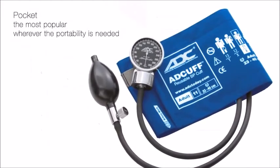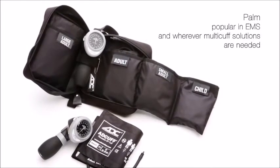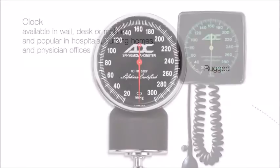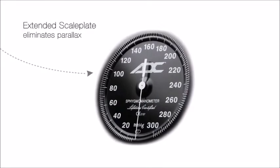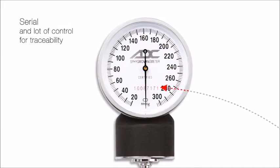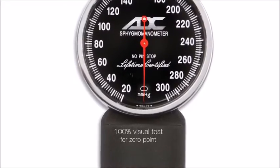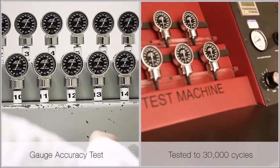ADC manometers are produced in three basic platforms. Regardless of the design, ADC manometers boast a variety of world-class features. ADC conducts three different tests at our New York facility to ensure strict compliance, not just with industry standards, but our own more rigorous requirements.